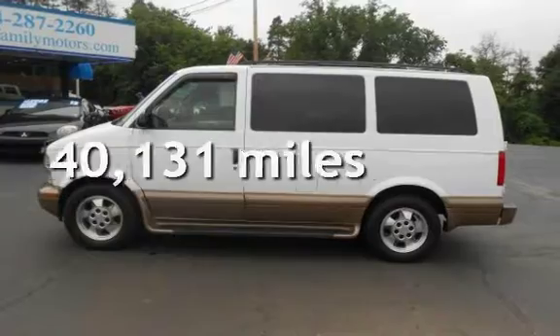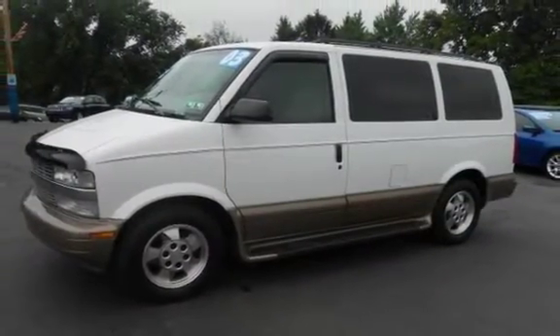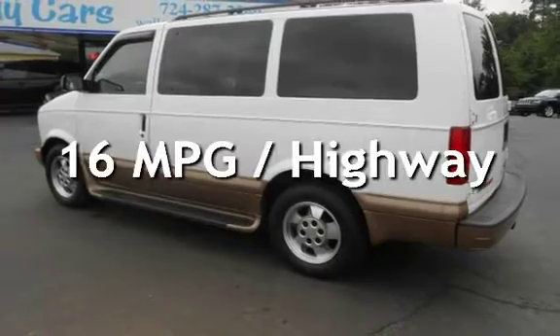This Chevrolet is a great value with less than 41,000 miles on the odometer. Estimated fuel economy for this vehicle is 12 miles per gallon in the city, and 16 miles per gallon on the highway.